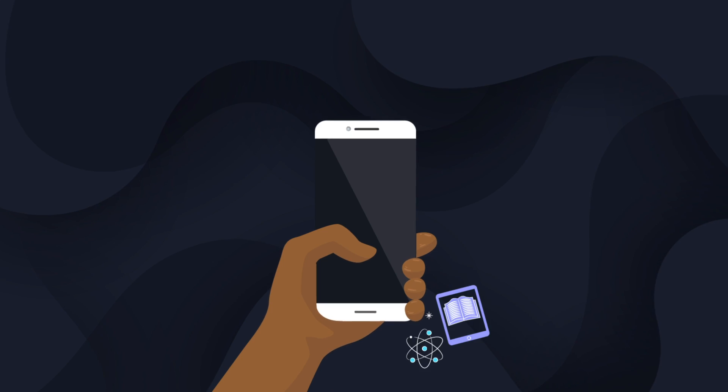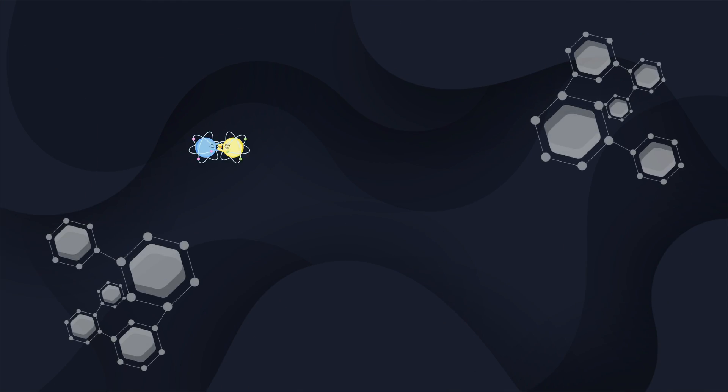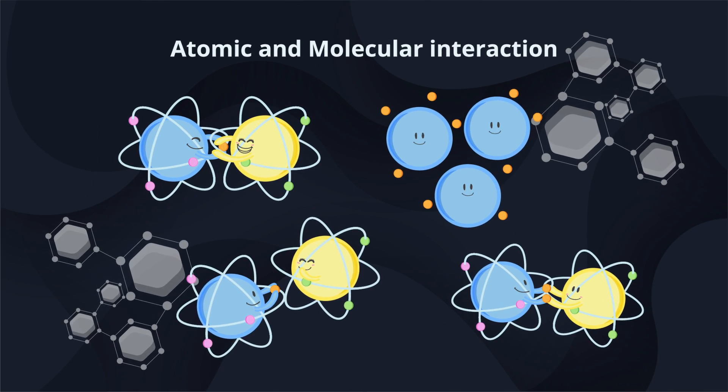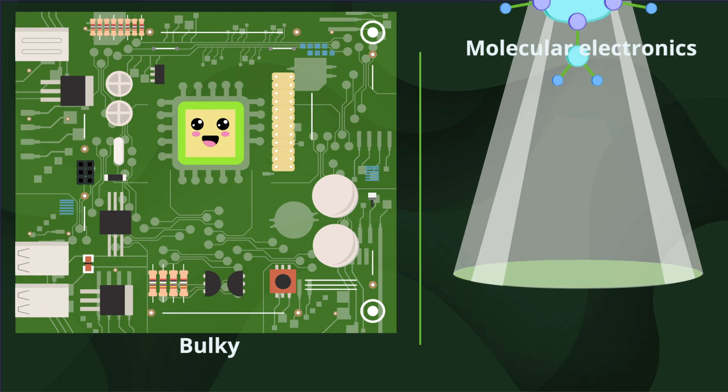Our world relies on how particles interact with one another. Uncovering their properties has enabled technological advancements. As the shrinking of electronic devices is limited by the size of their structural composition,